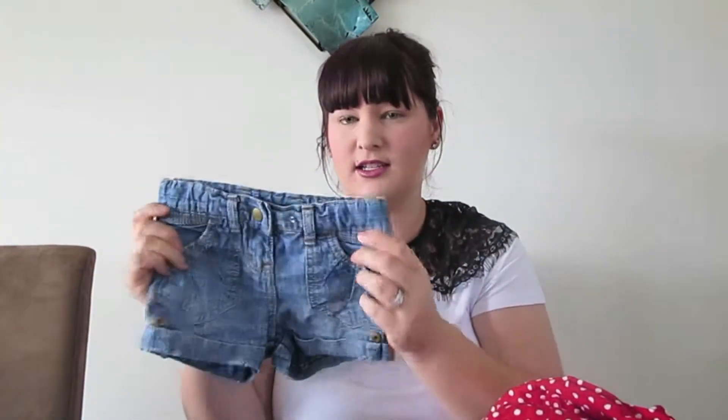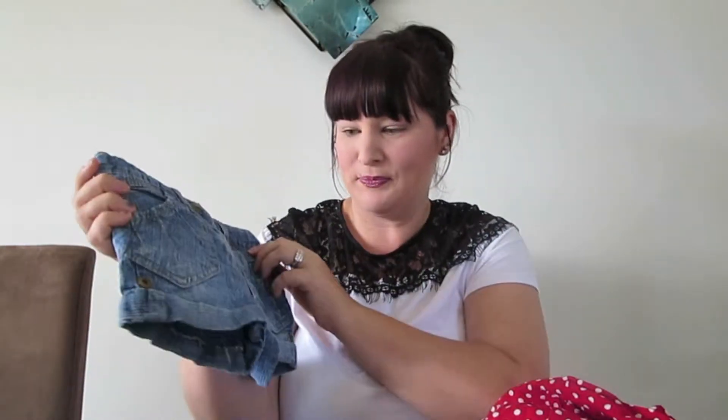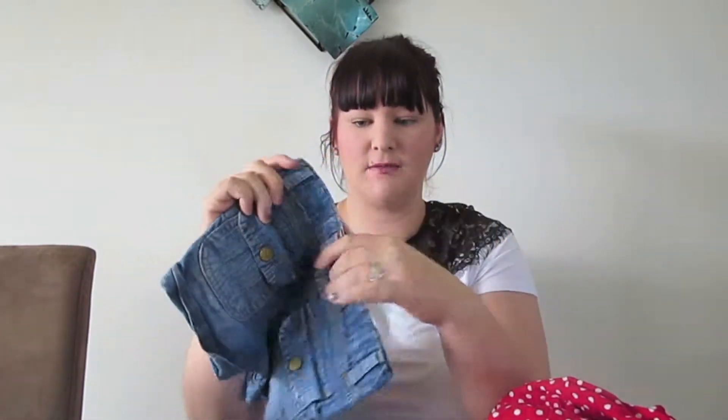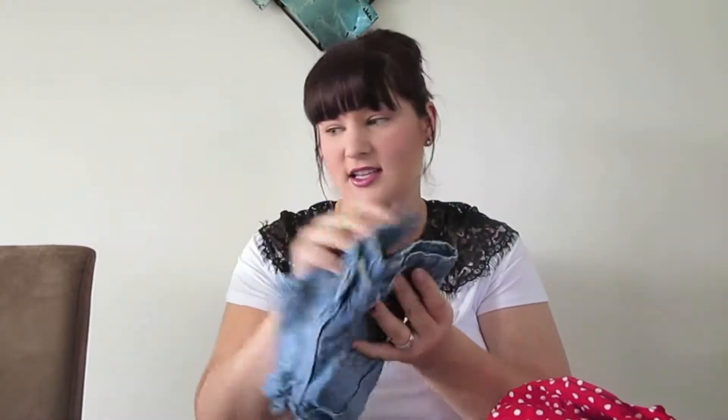Next is another pair of denim shorts — just a plain blue pair, they look super cute with little brown stitching on them. These were 50 cents as well and they're a size two, so they'll be her next size up. That's pretty much all the clothes I got.